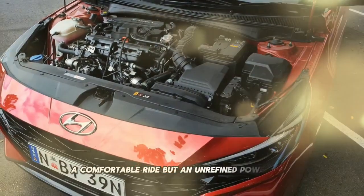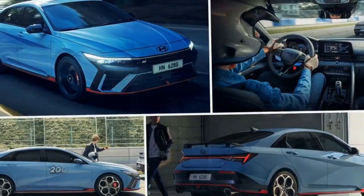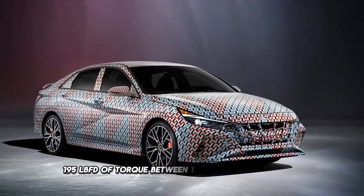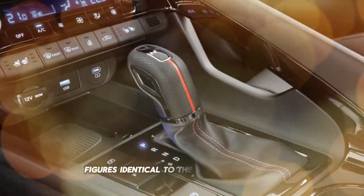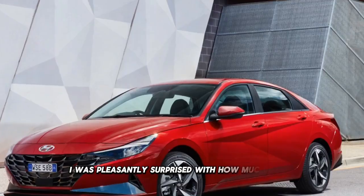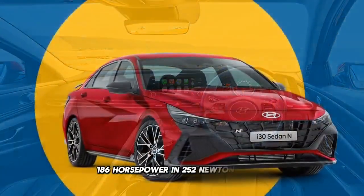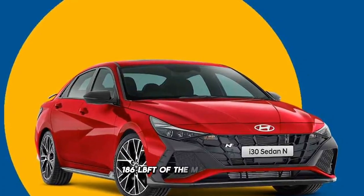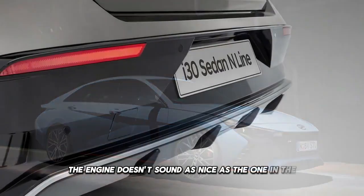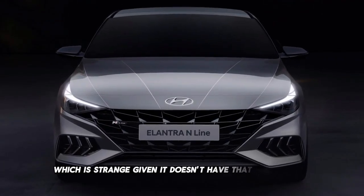Power comes courtesy of a 1.6-liter turbocharged four-cylinder. This engine is good for 150 kW (201 hp) at 6,000 rpm and 265 Nm (195 lb-ft) of torque between 1,500 rpm and 4,500 rpm — figures identical to the pre-facelift model. Coupled with this engine is a 7-speed dual-clutch automatic transmission driving the front wheels. I was pleasantly surprised with how much punch the in-line provides; it has slightly more grunt than the 139 kW (186 hp) and 252 Nm (186 lb-ft) of the Mazda 3 G25, and you can feel this extra poke, although the differences are only slight. Unfortunately, the engine doesn't sound as nice as the one in the Mazda — it makes quite an unpleasant racket at high revs. The car also experiences a lot of torque steer, which is strange given it doesn't have that much power for a front-wheel drive car.